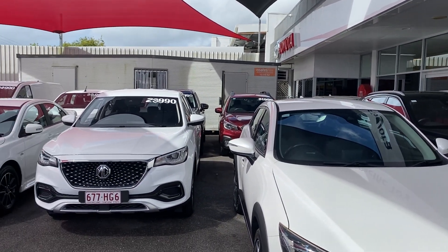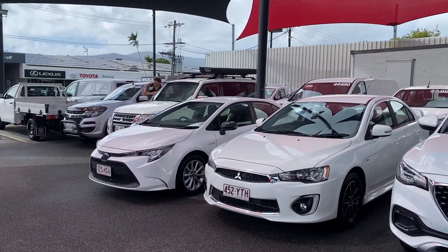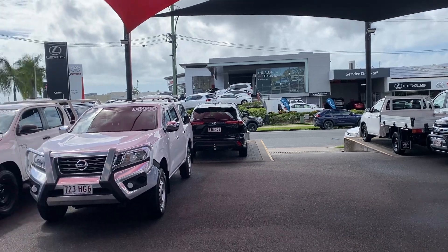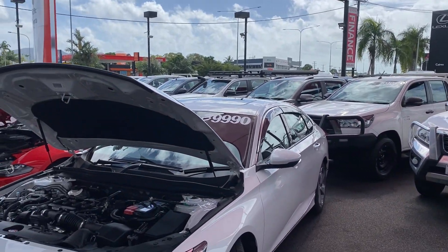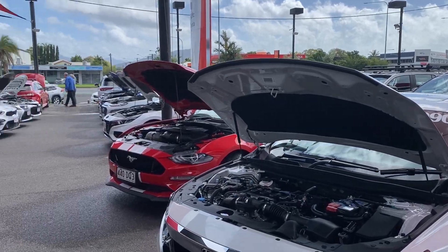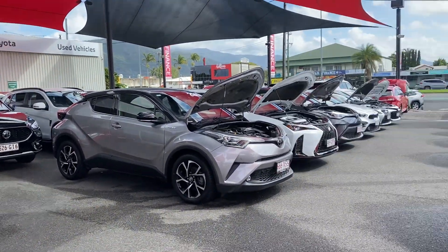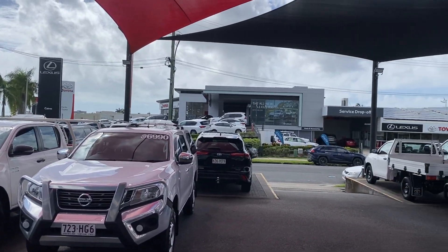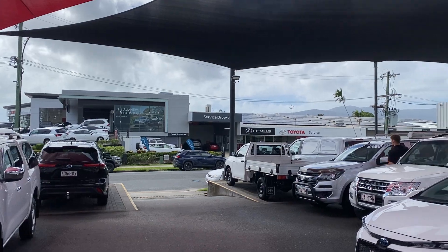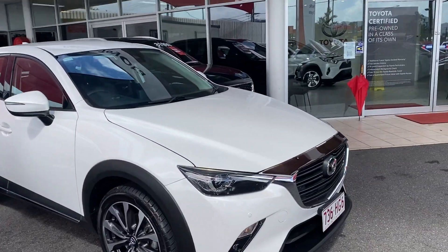Before I start the virtual tour for you Matt, let me give you a quick introduction of my yard here in Cairns. This is one of our two pre-owned dealerships — we hold over 200 plus cars at any given time between two yards, making us one of the biggest pre-owned dealerships here. Across the street we've also got the brand new showroom, electric showroom, and servicing and parts behind it.